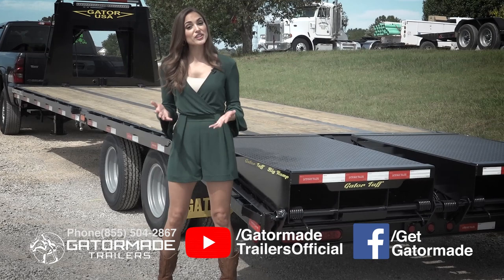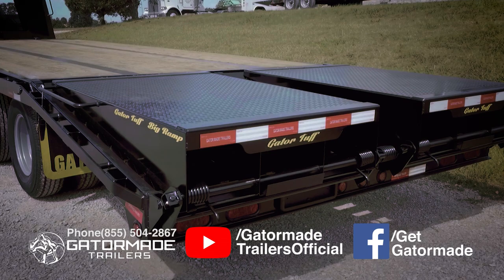For the last 20 years, GatorMade has grown to become a leading innovator in the trailer industry. One of those innovations is the GatorMade Big Ramp System.